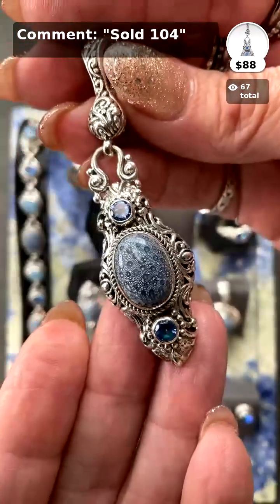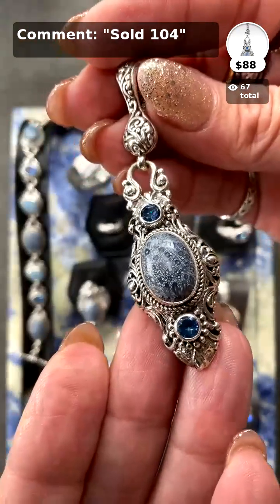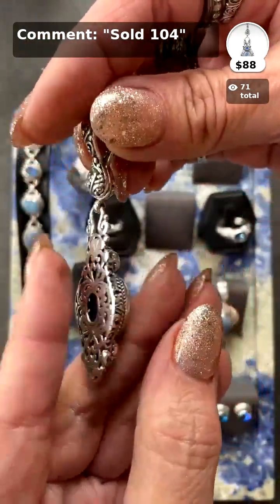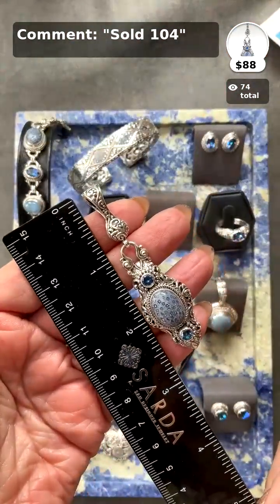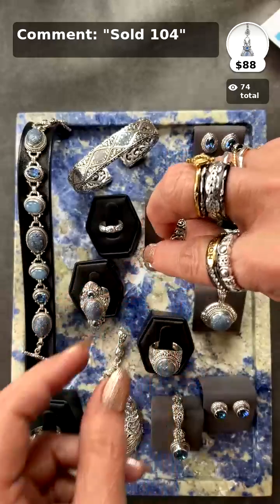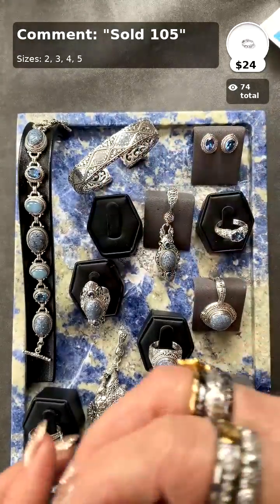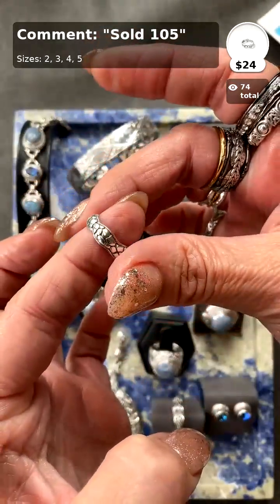I want to get really close to show you how gorgeous these corals are — literally untouched. We take fossilized coral and cut it into a piece like this. So beautiful. This is definitely medallion size. I love it because we're going to have other things to go with it. I put the little midi in here too.